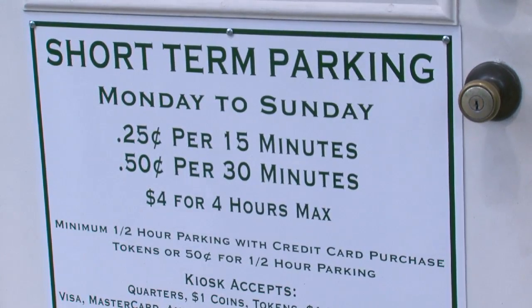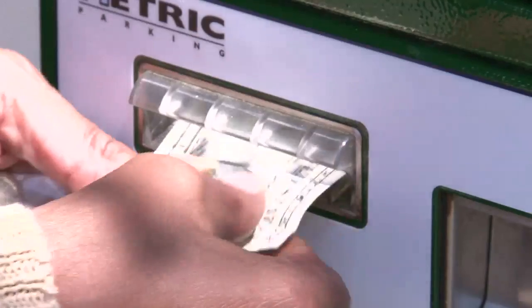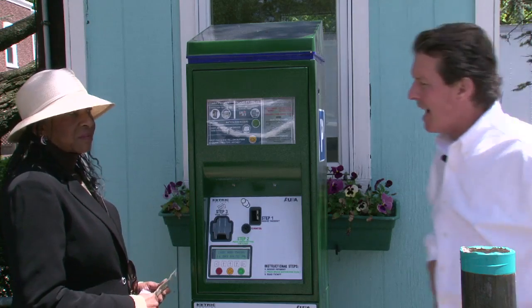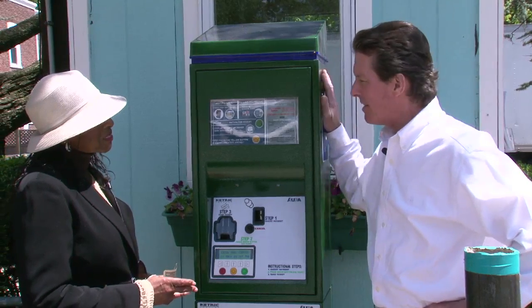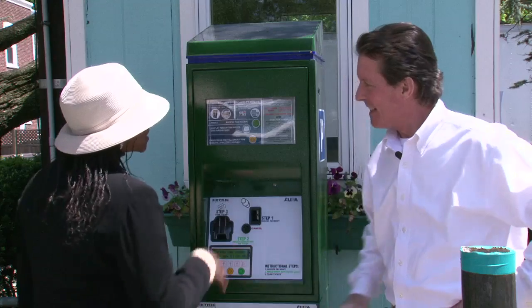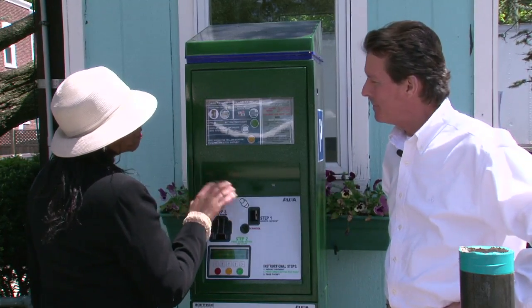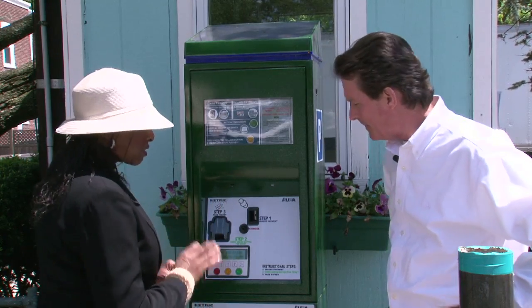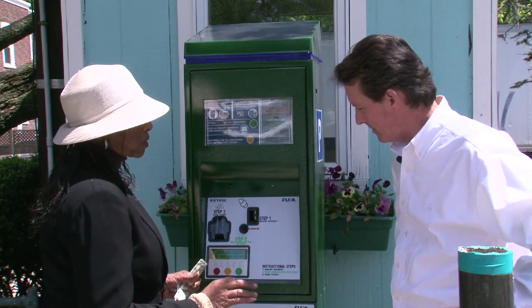Used to be that the lots were free, but now you'll see you have to pay some money. Hi, I'm John Ingersoll. How does this work? It's a pleasure to meet you, John. I'm Nadine Roberts. This is the kiosk machine, and this will be your method of paying in order to park on the lots. It's a very simple process.